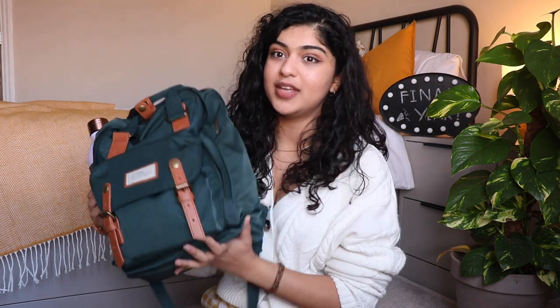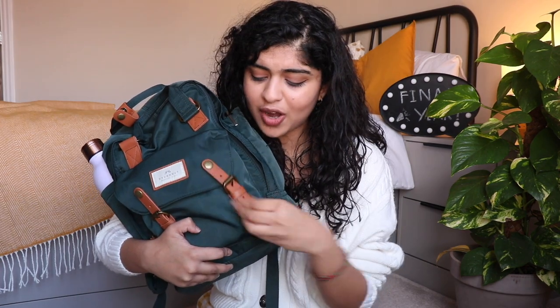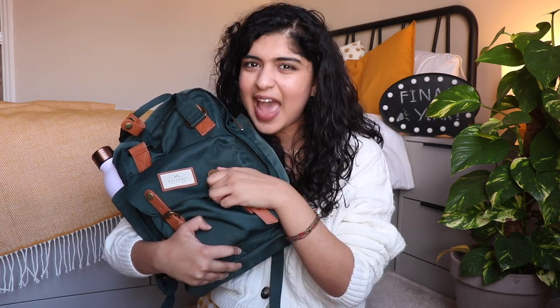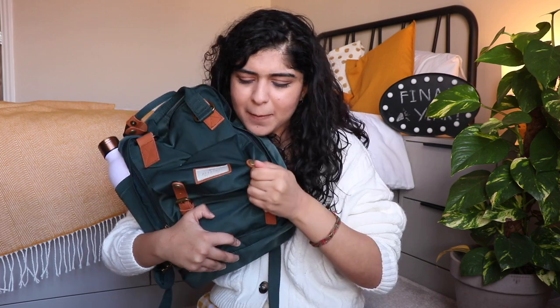Let's go through the front pocket. When I first got the bag I was trying to undo this but it wouldn't come off, and then I realized — bam — you get to open it like this, which is so convenient because the front pocket needs to be easily accessible. I'd hate to undo the buckle every single time I wanted to go in.